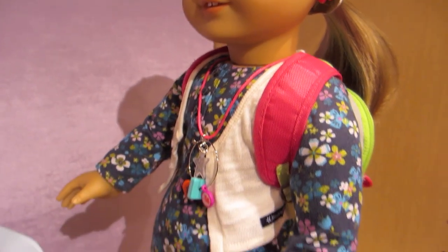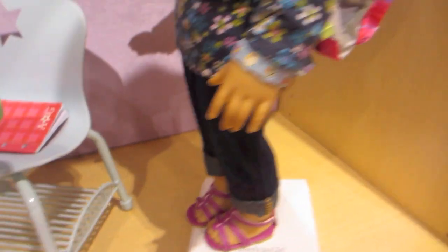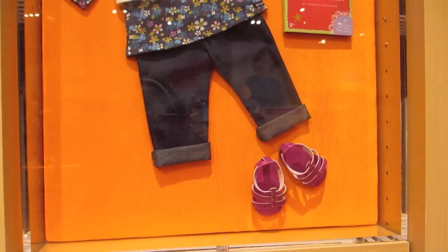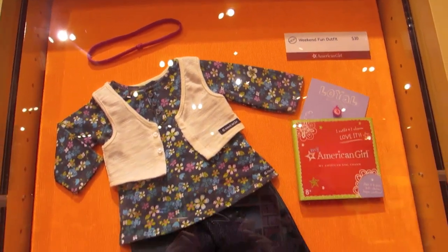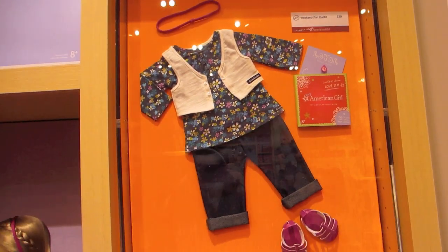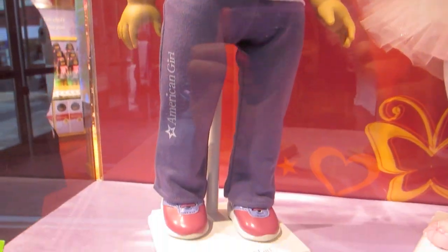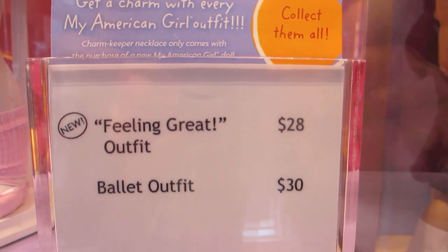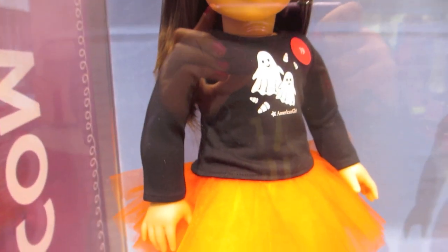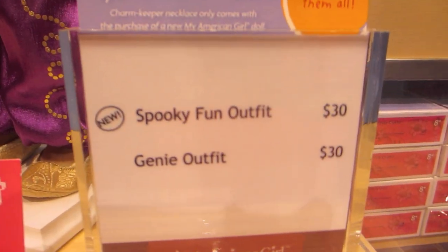If you send them to the doll hospital you can opt for a hearing aid. The weekend fun outfit is floral and it retails for $28. This is the feeling great outfit, and I think this is a dance outfit that retails for $28. They also released this Halloween spooky fun outfit — it has an orange tutu and it's pretty cute, retailing for $30.